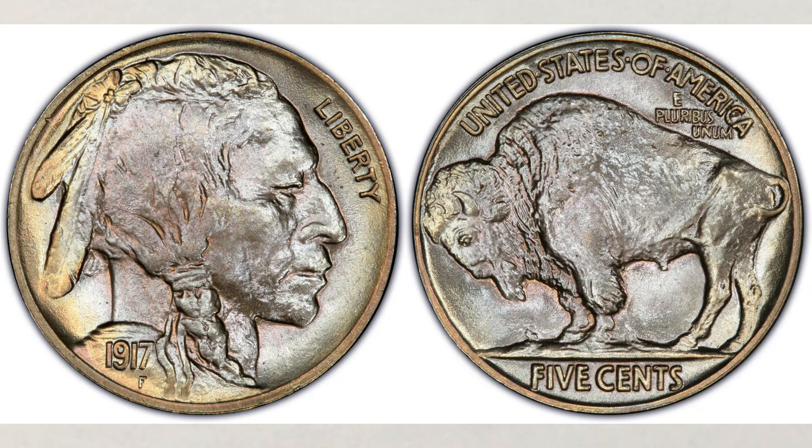Do you have any Buffalo nickels? Do you collect them? How much is a 1917 Buffalo nickel worth? It's not a key date. It's not an error coin. We will talk about it right after this.